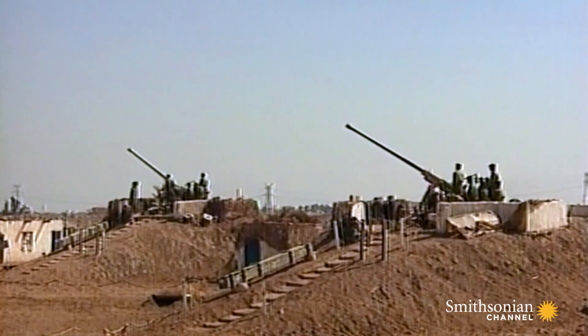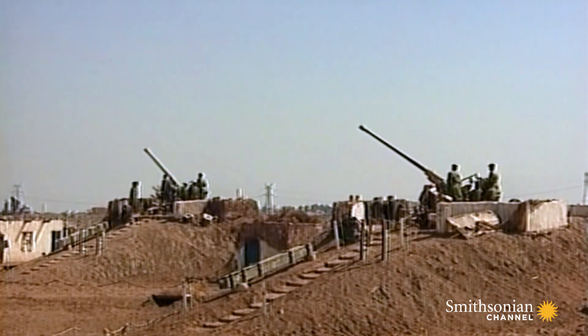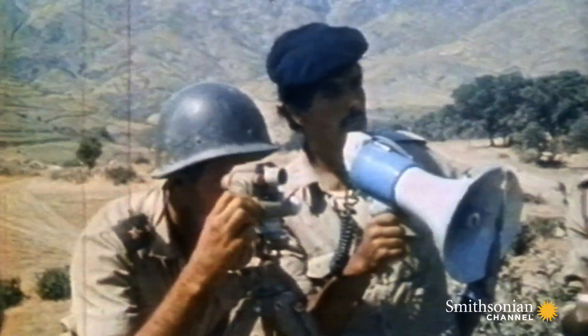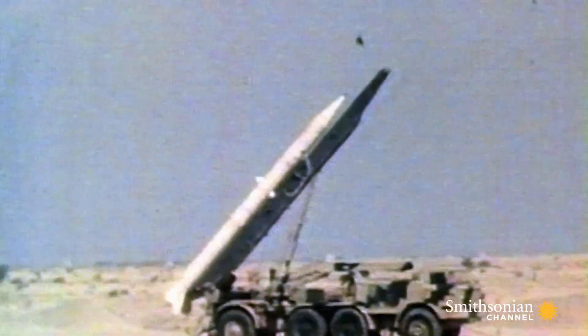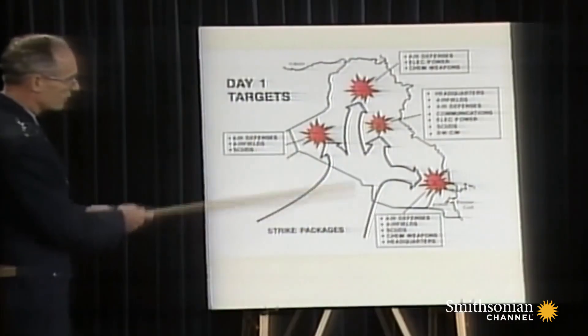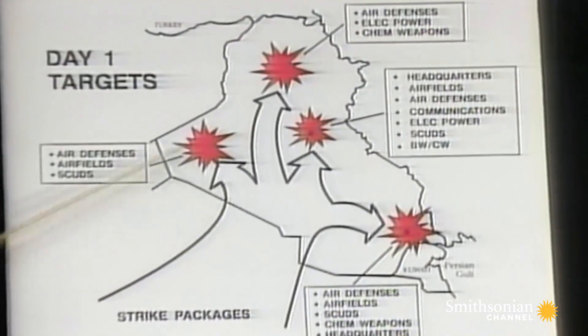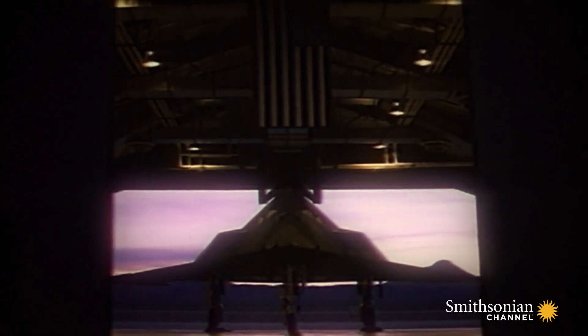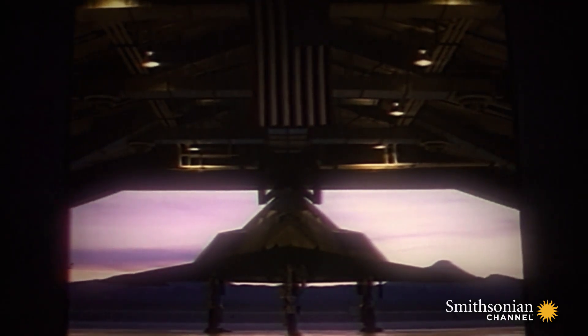The plan: to bomb Iraqi hotspots and bring Hussein to his knees. The only problem — how to get their aircraft in to do it. The Iraqis had the most integrated air defense system in the world. The U.S. needs a plane that can sneak in and take out the command post before the Iraqis know what hit them. The aircraft they choose: the F-117.